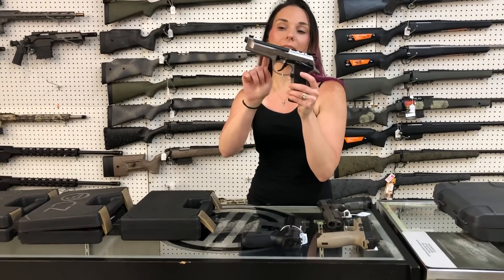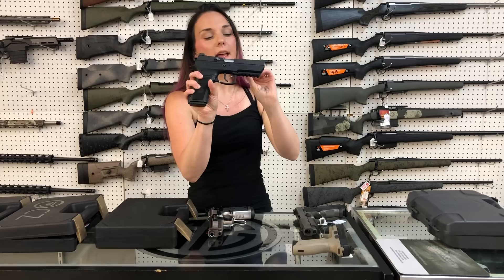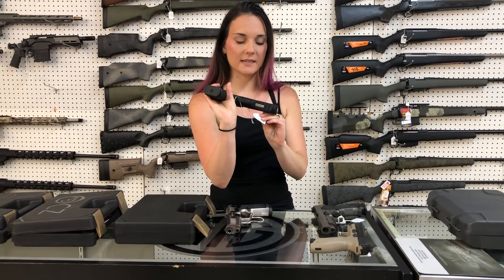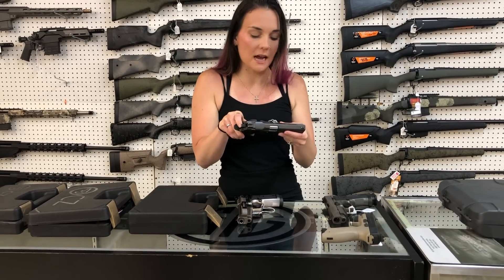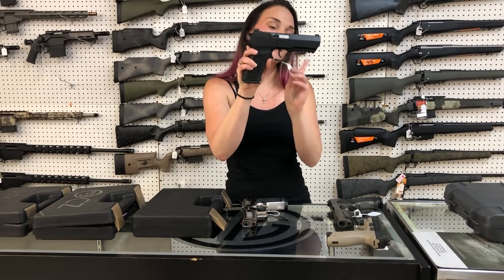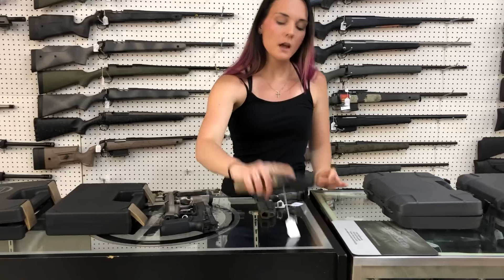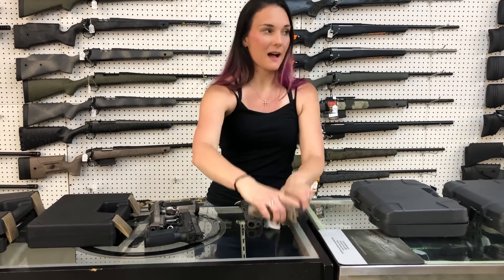Beretta 92X Performance in the stainless — $1,405. Jericho 2 in 9mm — poly frame is $440, and I've got the steel frame also. IWI Masada with the optic cut and the threaded barrel — she's $520.